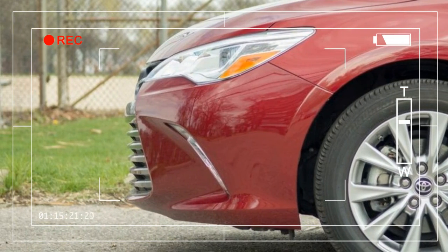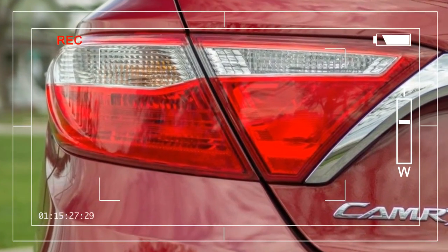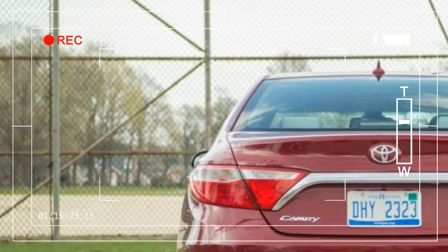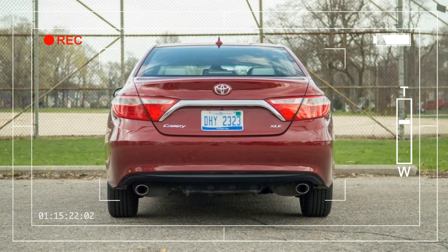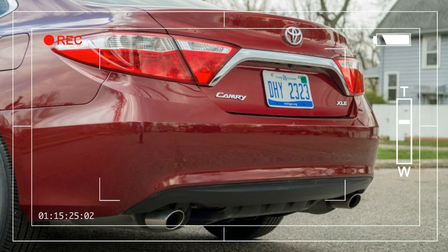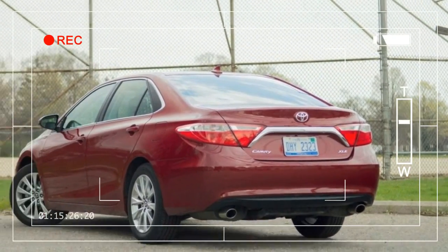The updates are similar for the 2016 Corolla Special Edition, which is limited to 8,000 units. Toyota gives it a set of gloss black 17-inch wheels and Absolutely Red, Black Sand Pearl, or Super White paint. The interior features red stitching for the seats and matching trim on the dashboard and doors.